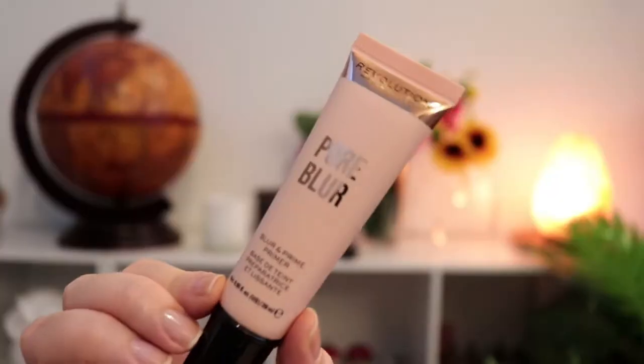I just got my Revolution Beauty haul in. I got their new Pore Blur Blur and Prime primer — it's gel-based and I think they're trying to knock off the Porefessional. I've never tried the Porefessional because it's expensive as hell, but this was $11. Hoping it fills some of these crater pores in.